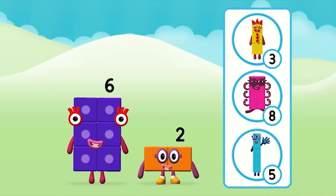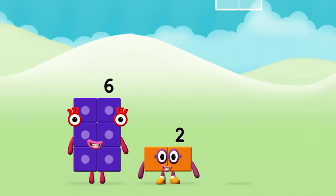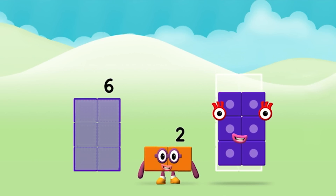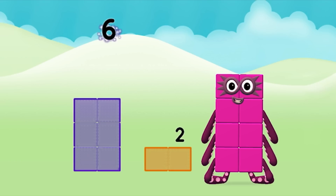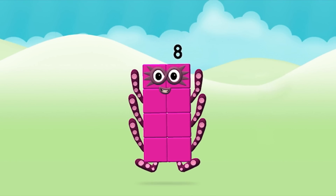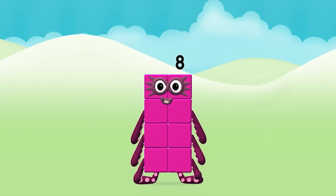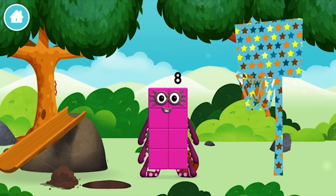What number block will you make when you add these two number blocks together? That's right! Add the number blocks together — number six. Six plus two equals eight. Well done! You made number block eight. You made a new number block.